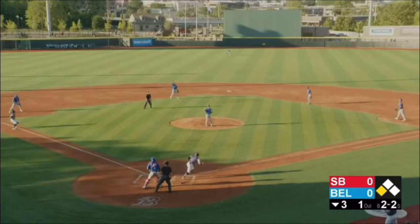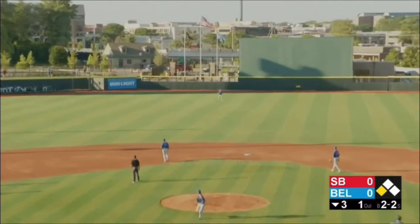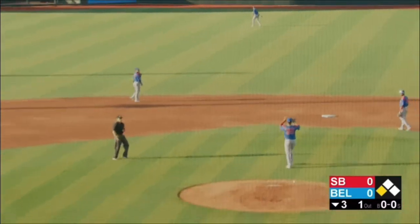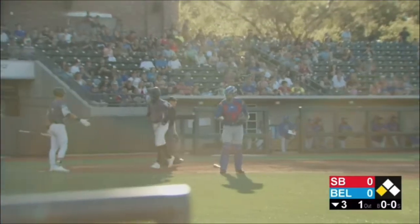Another 2-2. Fly ball into center — this could get the job done. Crow Armstrong back, he makes the catch. Rosario tags from third. The throw from Armstrong is incredible, but it's offline.